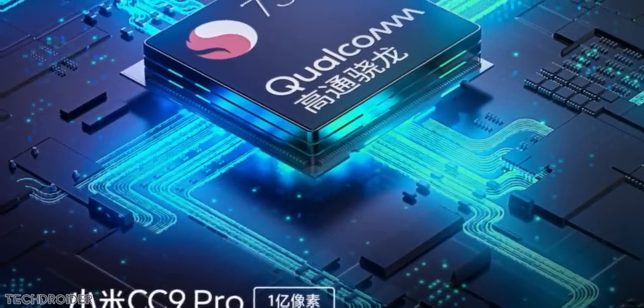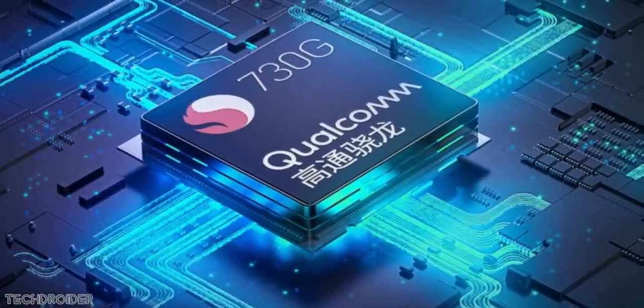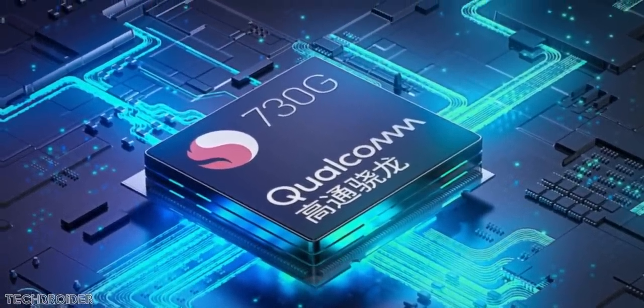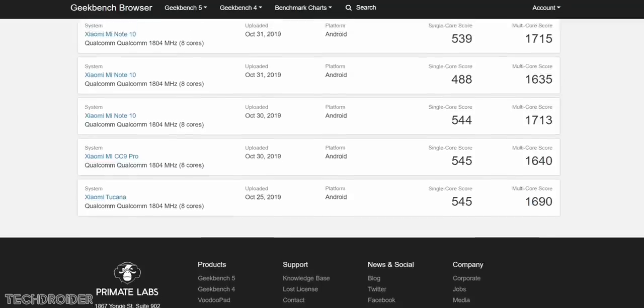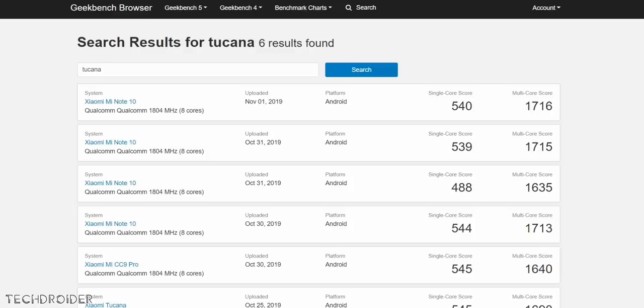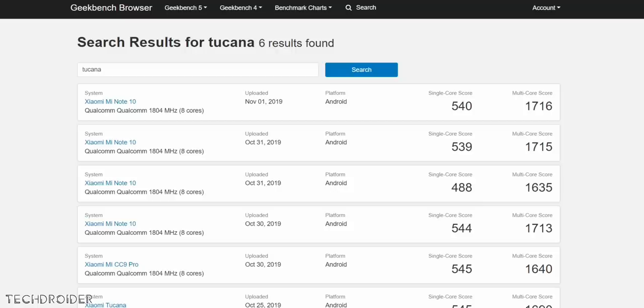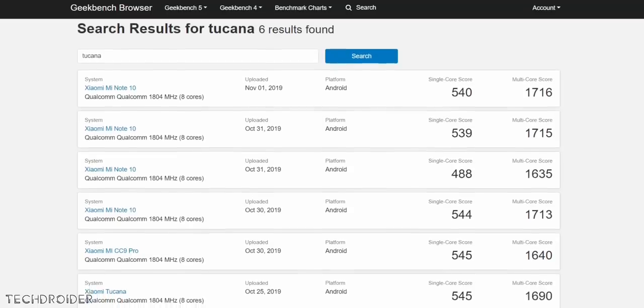Both the CC9 Pro and Mi Note 10 are confirmed to come with the Snapdragon 730G CPU, which is based on an 8-nanometer process. Geekbench has also listed both devices and they feature almost the same score. The Mi Note 10 Pro, which is not coming to China, is still expected to feature the Snapdragon 855 Plus CPU. The Mi Note 10 has the codename 'Toco,' while the Mi Note 10 Pro may feature the codename 'Draco.'